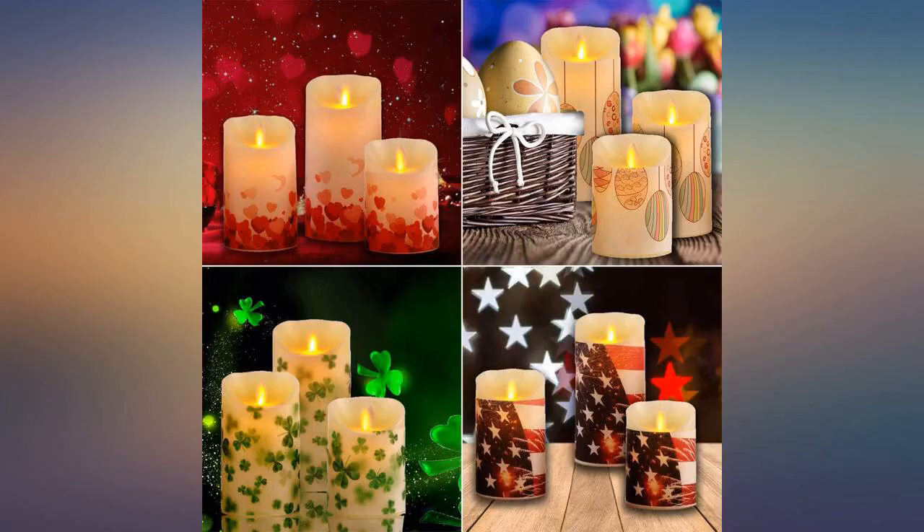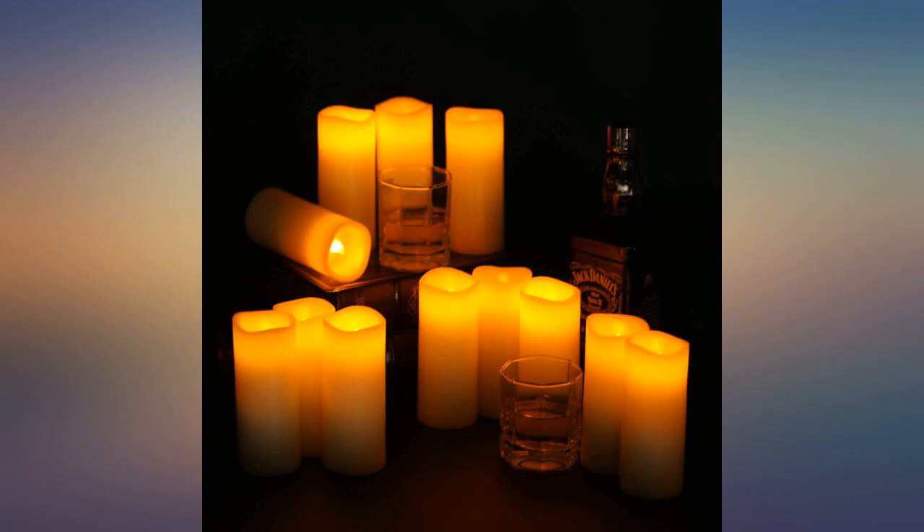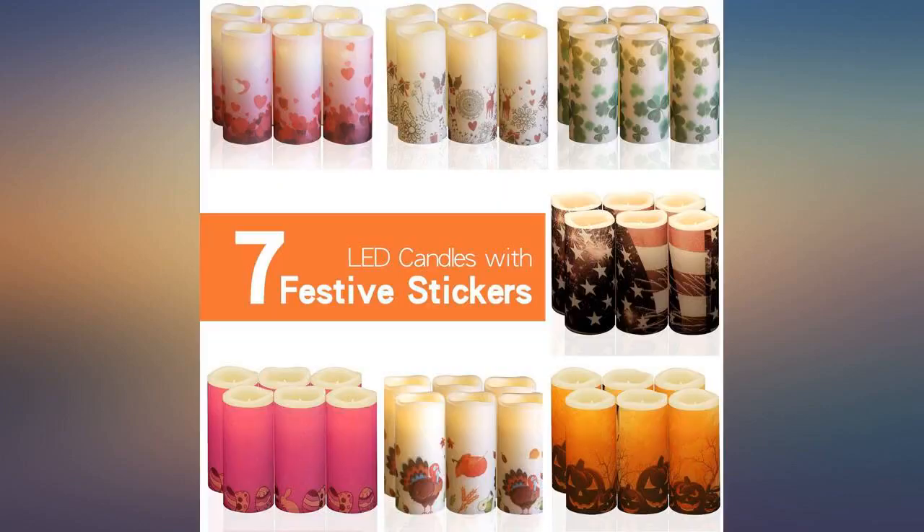Love love love these. It is very worthy to have them. It looks like real candles. The flame moves around and we don't need to worry about catching on fire. So much fun to turn it on when the evening comes.